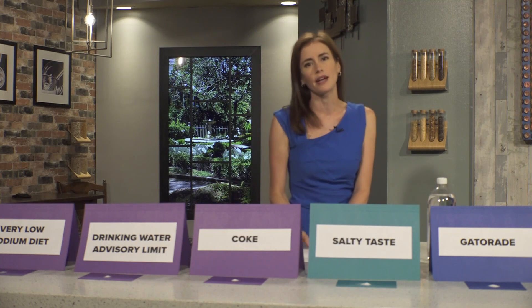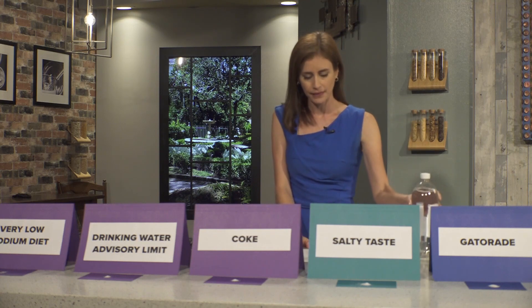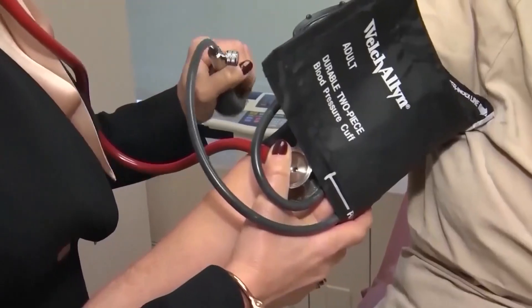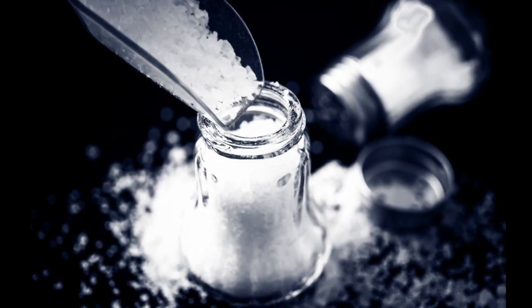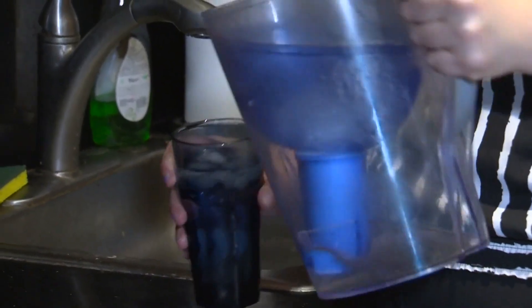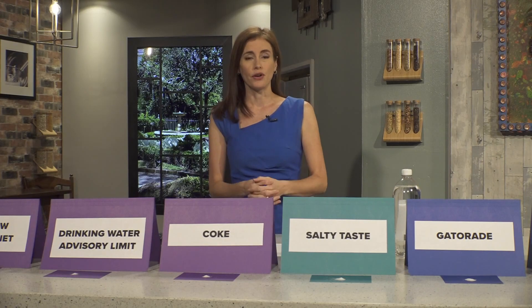That's about a sixteenth of a teaspoon of salt in a liter bottle of water. It's fine for most of us, but for people who have a very low sodium diet for things like high blood pressure or kidney disease, the Environmental Protection Agency recommends no more than 20 milligrams of sodium per liter of water. That's just a few grains of salt.